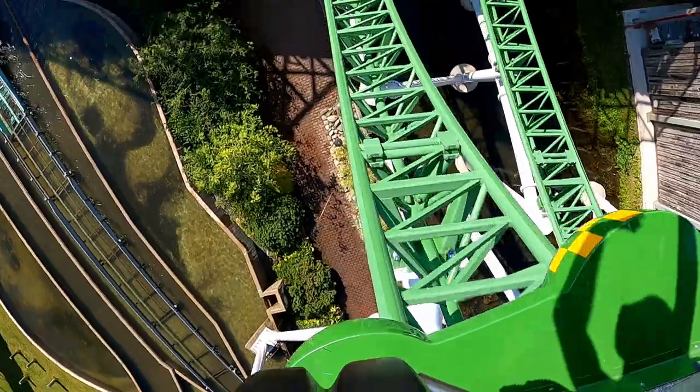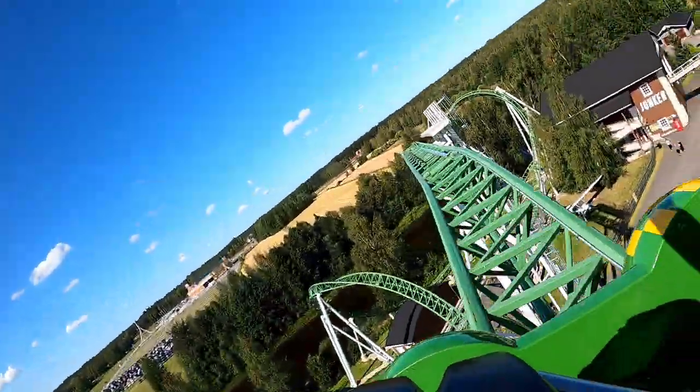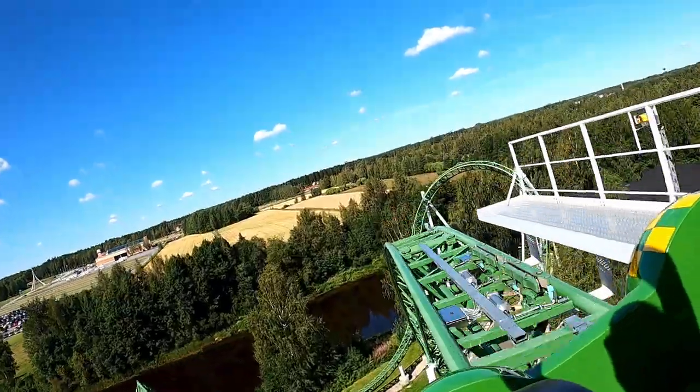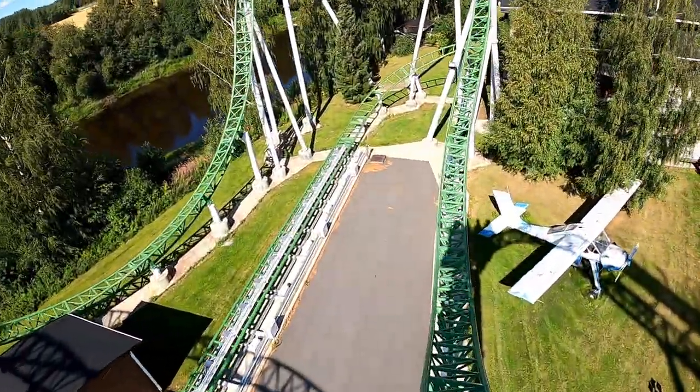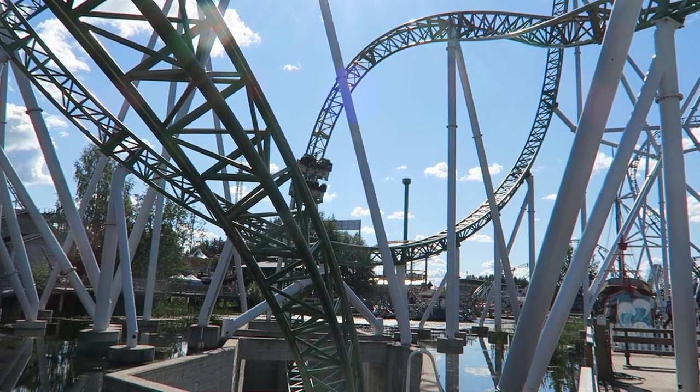In terms of seat selection, the front and back rows felt identical to me in terms of forces. The front was a little bit better for the unobstructed view. Honestly, I had a bigger preference towards riding on the left side of the train, as the final two inversions were a bit better on that side.